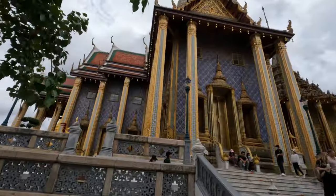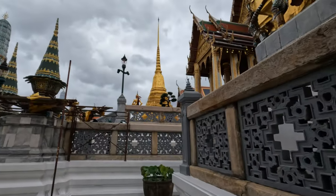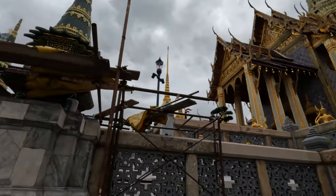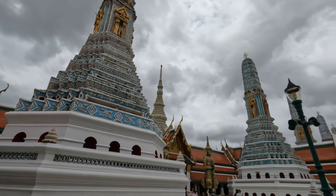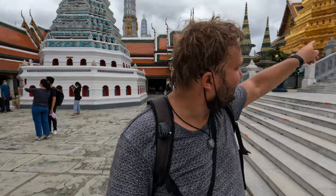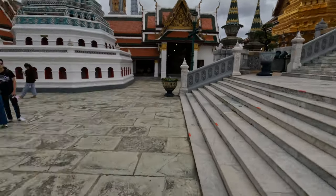If you're wondering whether it's worth it — the answer is yes, no second thought about that. So soon I'm going to go to the Emerald Buddha, which is that building there with the blue ceiling. It's supposed to be really great. Gotta find out.